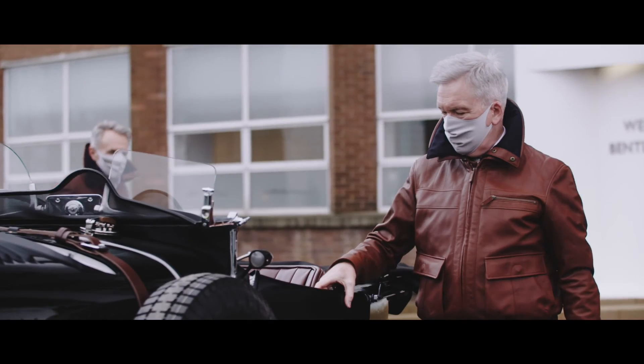Walter Owen Bentley would be proud of what we have achieved in homage to their original achievements.